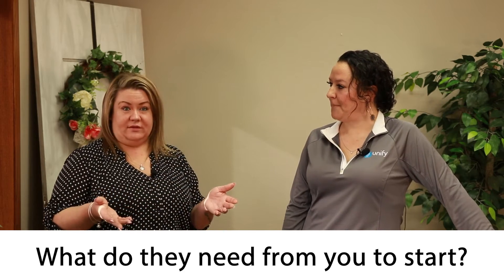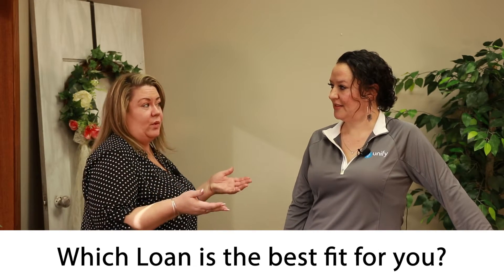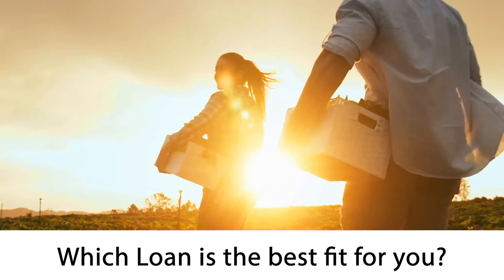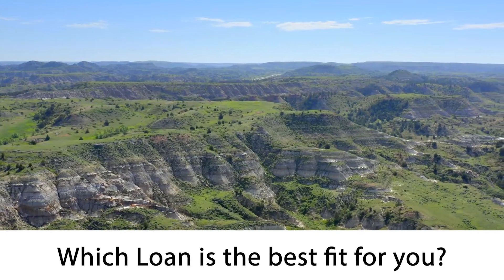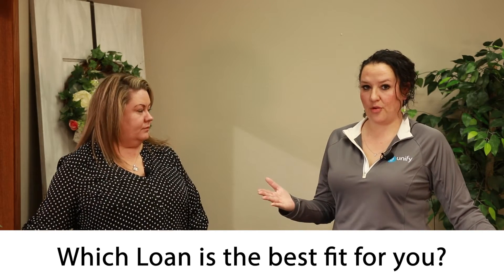Once you guys go through that loan process and figure out what their credit looks like, then you determine what loan program is best for them. So once they come in, we do all loan programs here as well. We have USDA, VA, conventional, FHA, and we also have North Dakota Housing on board. There are some instances where clients might qualify for multiple programs.